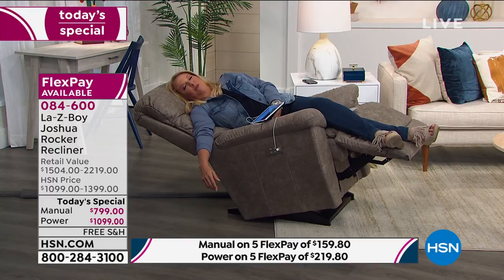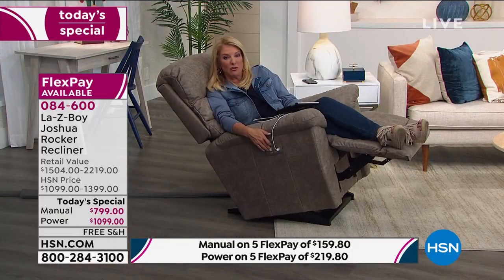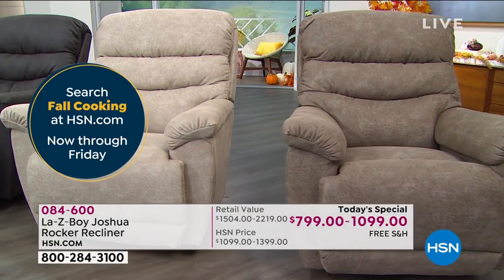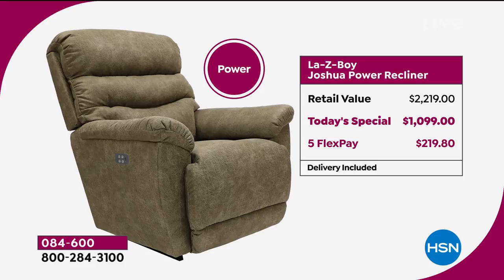That's the La-Z-Boy promise — beautiful quality. This is also a great gift for someone with surgery coming up, like knee surgery or heart surgery, when sleeping flat isn't possible. There are lots of reasons people can't sleep horizontally. Tonight you get free shipping, FlexPays, and every upgrade you could want in a La-Z-Boy included. The power version with all tonight's upgrades would be $2,219 at the store; we're at a little over $1,000, and FlexPay spreads it over five months.